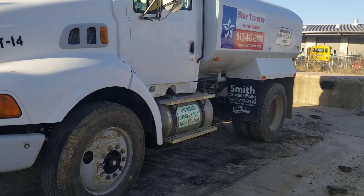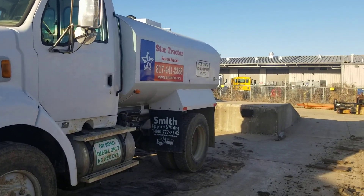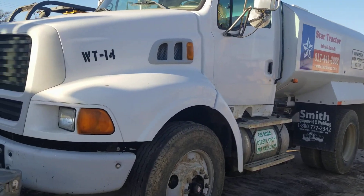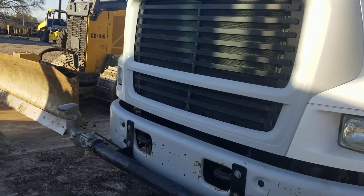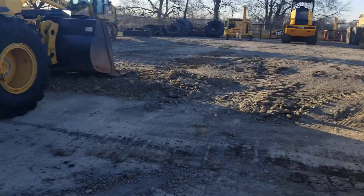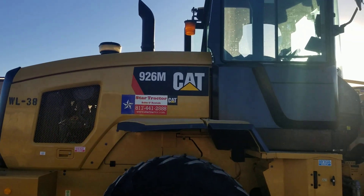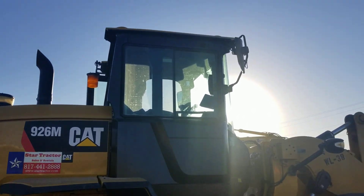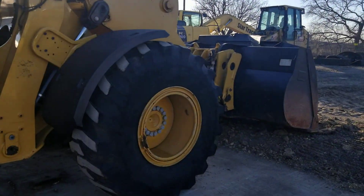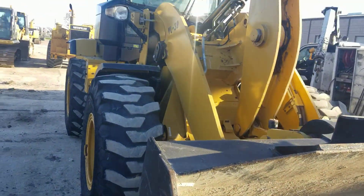Got one of our 2,000 gallon water trucks here — only one we have left right now. Looks like our 650 dozer LGP's here. We're getting a new wheel on this baby, this Cat 926M — it's got a quick attach on it. Good looking wheel loader.